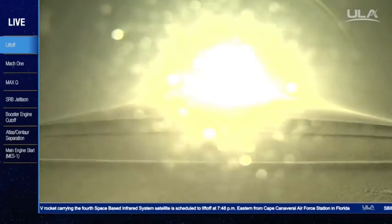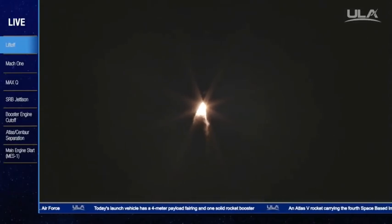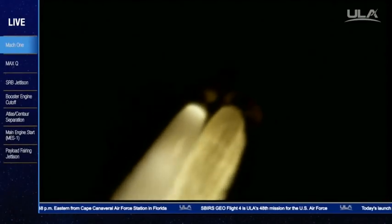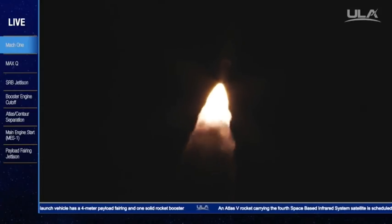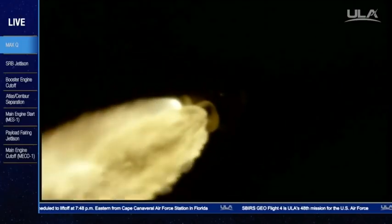You are hearing the voice of Marty Malinowski providing launch vehicle ascent data. The program is complete. Mister S throttle down as expected. Mach 1. Mister S throttle back up. Max Q. Coming up on SRB burnout shortly.